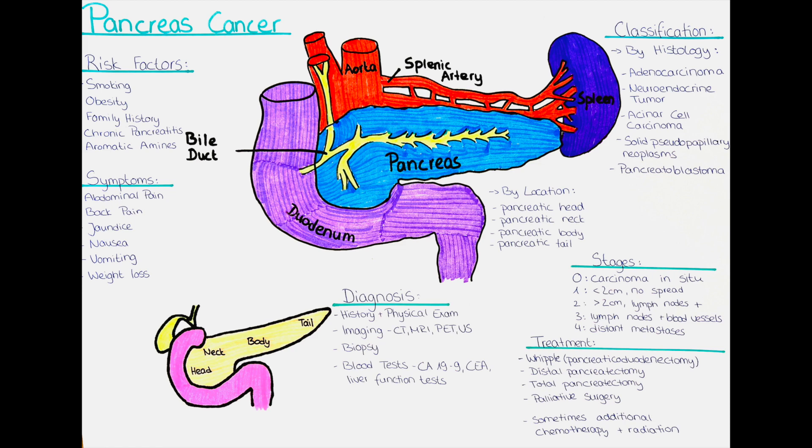Pancreatic carcinoma can also be classified based on its location within the pancreas. The pancreas has different regions including the head, body, neck, and tail. Tumors that develop in these regions may have different symptoms and require different treatment approaches.